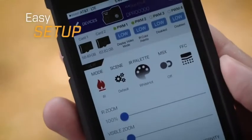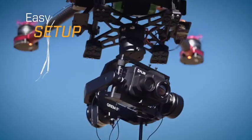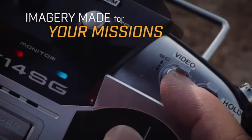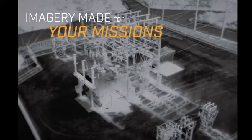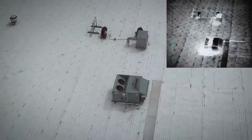Setup is fast and easy with the FLIR UAS mobile app, and capturing imagery is point-and-shoot simple. Choose the type of imagery that best suits your mission: thermal, high-definition visible, or picture-in-picture.